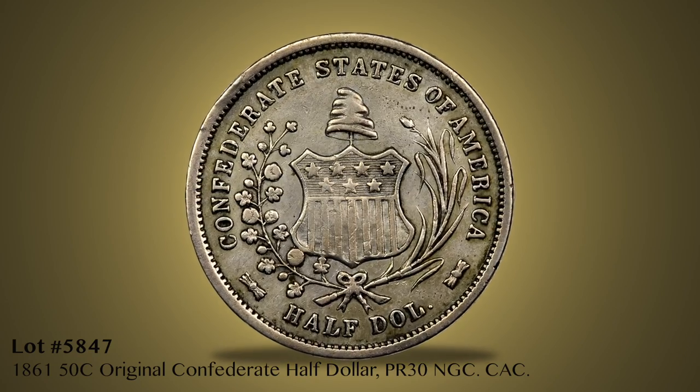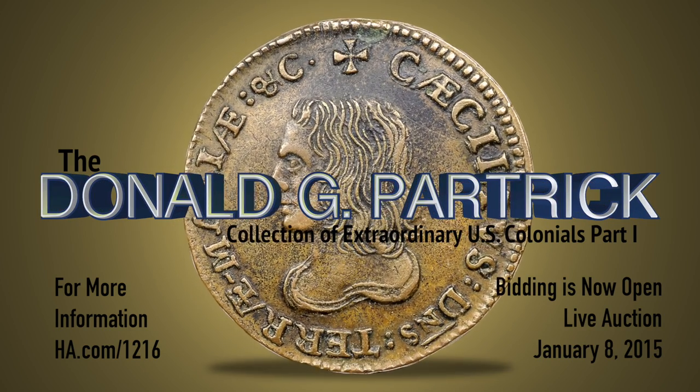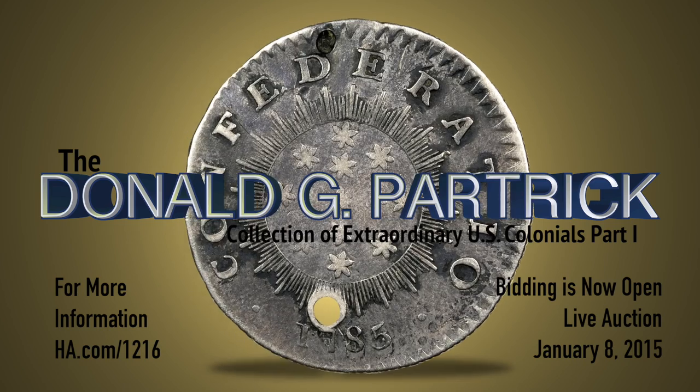A compact offering of Confederate coinage begins with Lot 5847, one of just four known original Confederate half dollars. Collectors have been waiting for years, often decades, to vie for these amazing coins from the Donald Groves Partrick Collection. Many of today's collectors have never before had an opportunity to bid on these coins, and upon the conclusion of this sale may never again have such an opportunity. We hope that you will all attend the 2015 Fund Show, examine the coins in person, and attend a landmark event that will be discussed for decades to come.